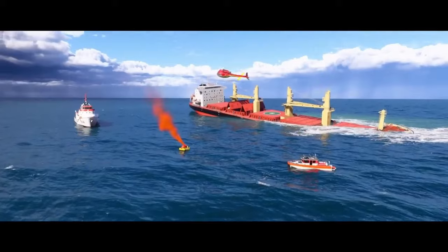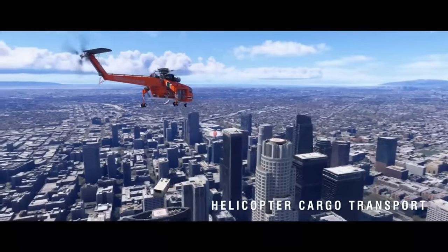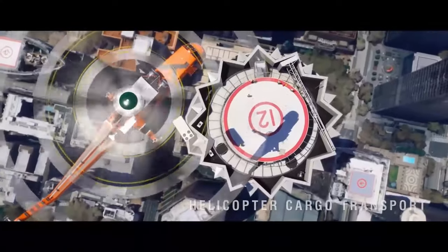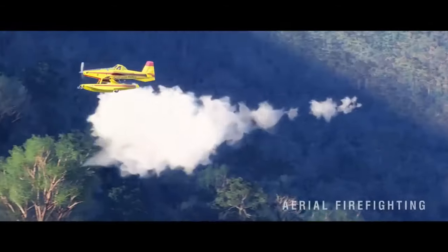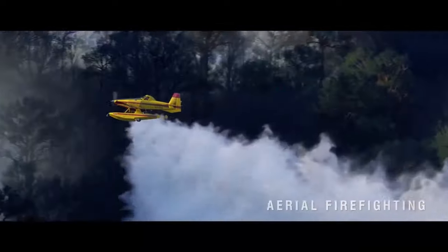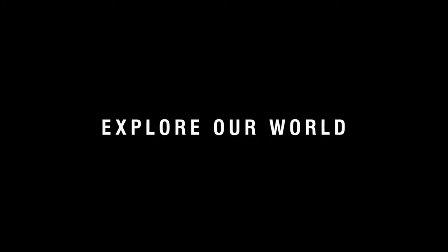And did we not mention the new missions? The 2024 version introduces career paths and challenges like rescue operations, cargo deliveries, and even firefighting. These new gameplay mechanics add an entirely new dimension to your flight sim experience.